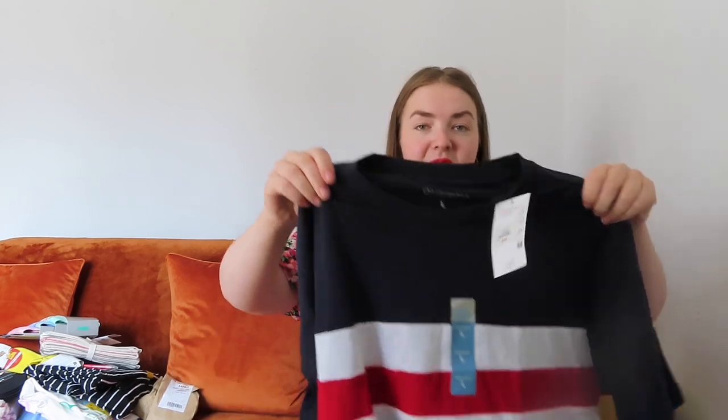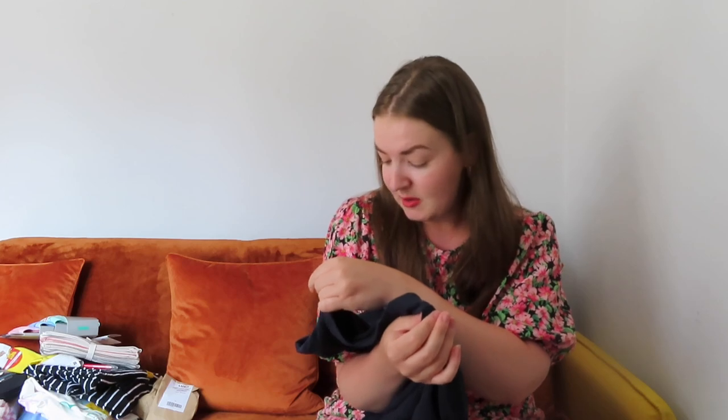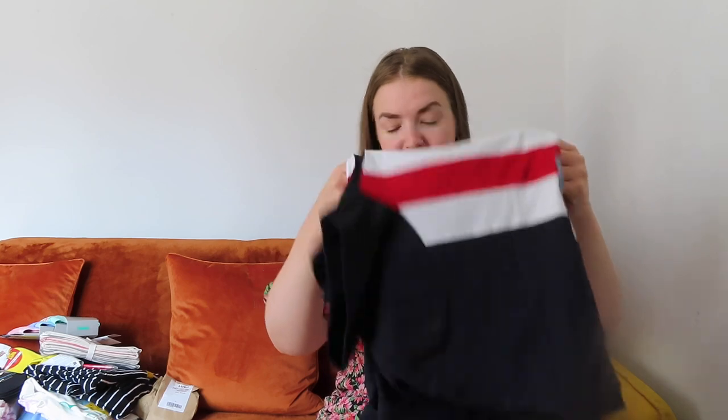I also got Martin this top because I think it's definitely his style — he tried it on and it fits perfectly. It's a basic t-shirt I got in a size large. He normally goes by XL but it fits with room. It was £6 and I love the colors and the stripe detailing. I really rate the men's section in Primark — sometimes I think it's better than the women's and it's so much more organized.